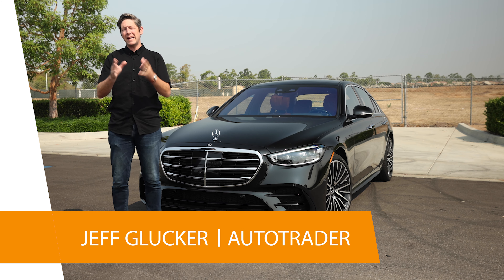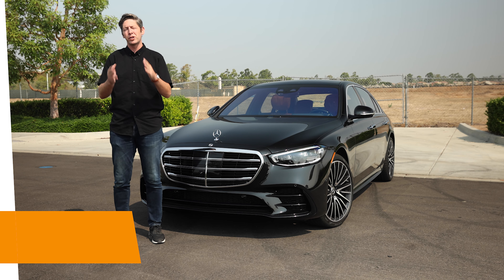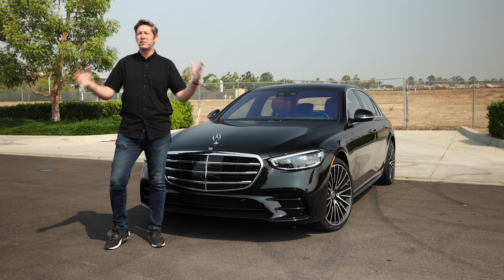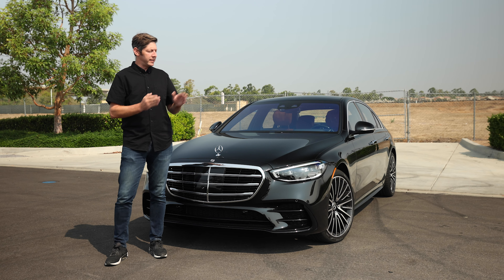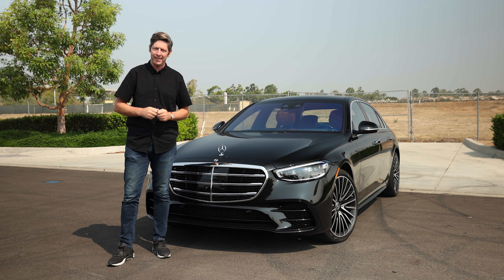The S-Class has been an icon of stately luxury for decades. To shuttle or be shuttled in one is a luxurious experience on the inside and a rolling statement on the outside — without being as flashy or in your face as something from Bentley or Rolls-Royce, and for a bit less dough too. The Benz flagship is all new for 2021 and it's as elegant as ever, but slide inside the cabin and there's a whole lot of tech going on. Does it make the experience better, or is it simply tech for the sake of tech? Let's dive in and find out what makes the 2021 Mercedes-Benz S-Class the global luxury icon that it is.